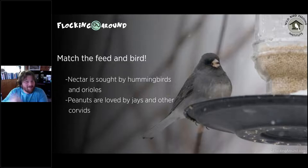Nectar feeders attract hummingbirds and orioles, but watch out — woodpeckers will come in and drill out the holes to access the nectar. I've actually photographed a Gila Woodpecker with its tongue going down into the nectar — woodpeckers have really long tongues. Sapsuckers will do it too, since their tongues are built for lapping up sugary substances. Be aware that you may get other visitors beyond what you intended at nectar feeders.